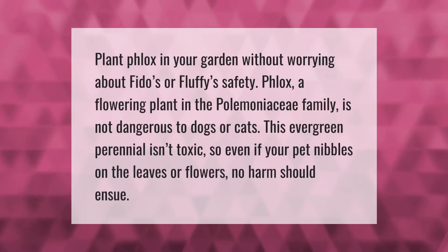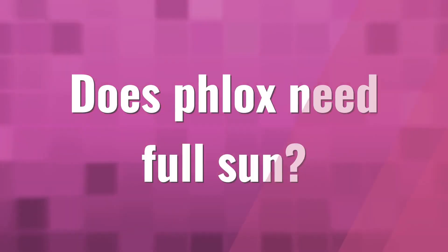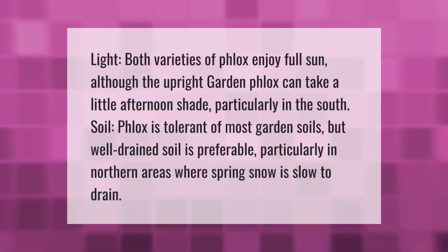Plant phlox in your garden without worrying about pet safety. Phlox, a flowering plant in the Polemoniaceae family, is not dangerous to dogs or cats. This evergreen perennial isn't toxic, so even if your pet nibbles on the leaves or flowers, no harm should ensue.